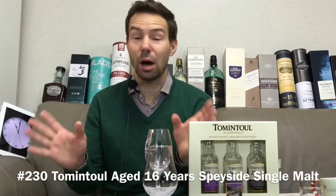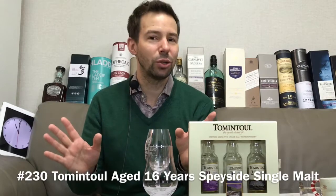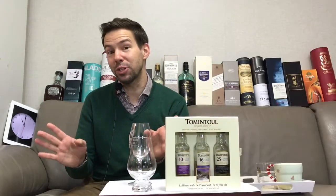Hey folks, Mark here at Whiskey Whistle, your wise choice in independent whiskey and spirits reviews. Today on Whiskey Whistle we'll be looking at Tomintoul 16, as well as pouring the Tomintoul 25 to prepare for its review.